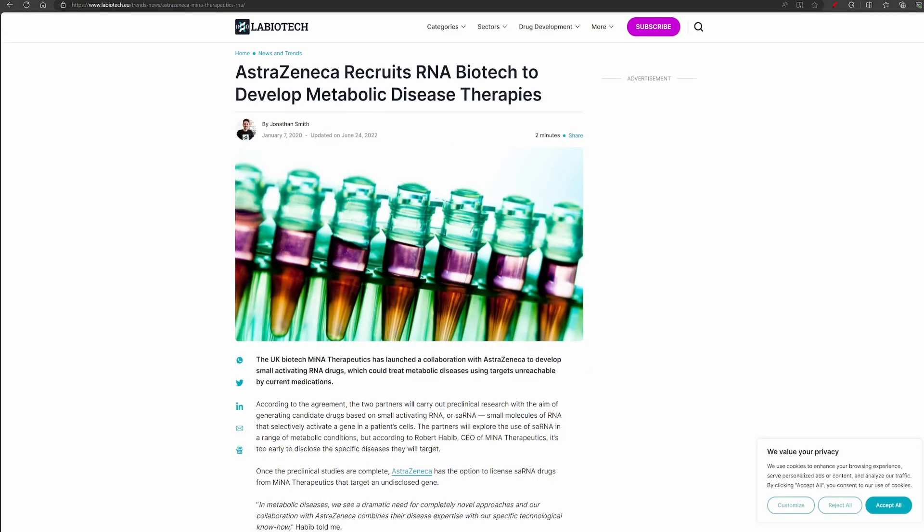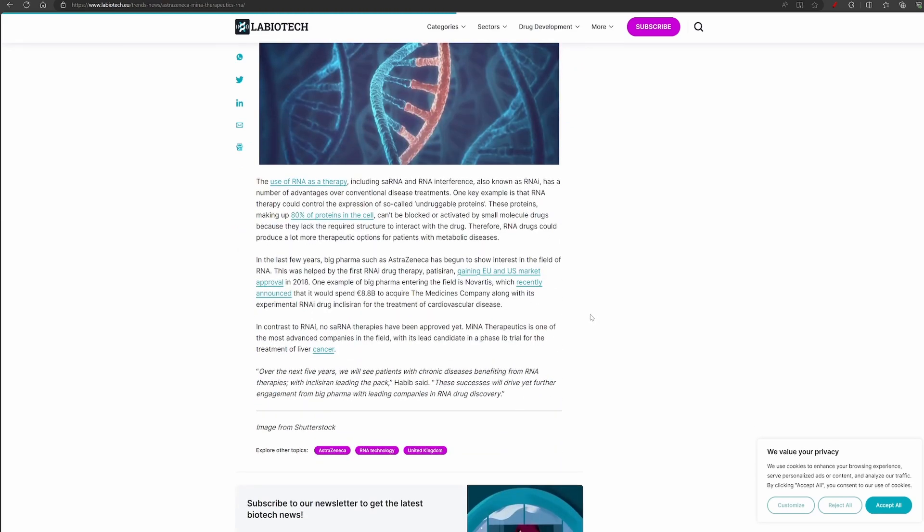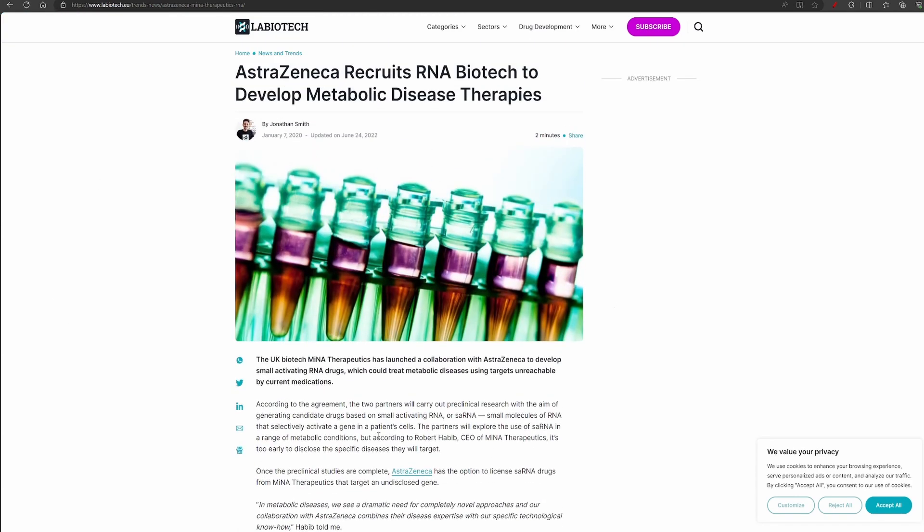They also seem to have a deal signed in January 2020 with AstraZeneca. In recent years big pharma such as AstraZeneca have begun to show interest in the field of RNA, helped by the first RNAi drug therapy. Novartis recently announced it will spend 8.8 billion euros to acquire Medicines Company along with its experimental RNAi drug inclisiran for the treatment of cardiovascular disease. In contrast to RNAi, no SARNA therapies have been approved yet. MINA Therapeutics is one of the most advanced companies in the field, with its lead candidate in a phase 1b trial for the treatment of liver cancer. AstraZeneca's idea is to target metabolic diseases which are currently unreachable by current medications.